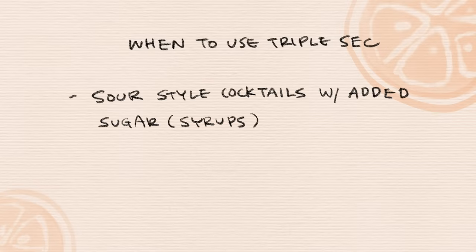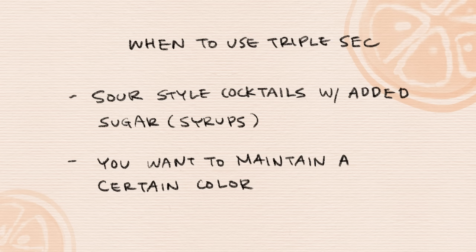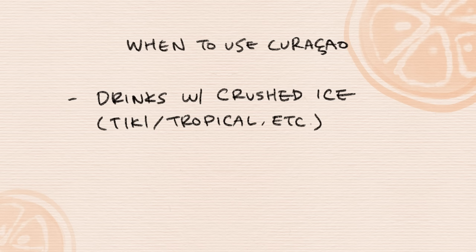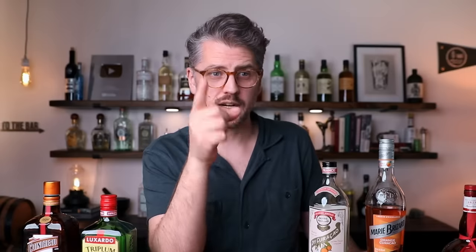When to use what bottles — do you have to have five bottles behind your bar? Let's talk about application. I like to use triple sec in sour-style cocktails that also call for a little extra sugar, whether it's simple syrup or grenadine, where I'm relying on something else as the sweetening agent. Also, for the most part triple secs are clear, so if you want to maintain the color and aesthetic of a cocktail and still have that orange flavor, triple sec is a good option. I really like to use curacaos in tiki drinks and tropical drinks that use crushed ice — there's a lot of extra dilution there and the curacaos with their richer flavor hold up to that dilution. A lot of traditional tiki drinks call specifically for curacao. I will also use curacao in sour-style cocktails where I don't want to add any extra sugar, like when I make a margarita.